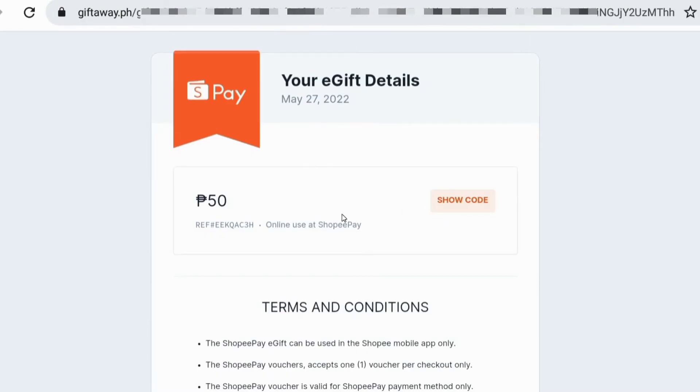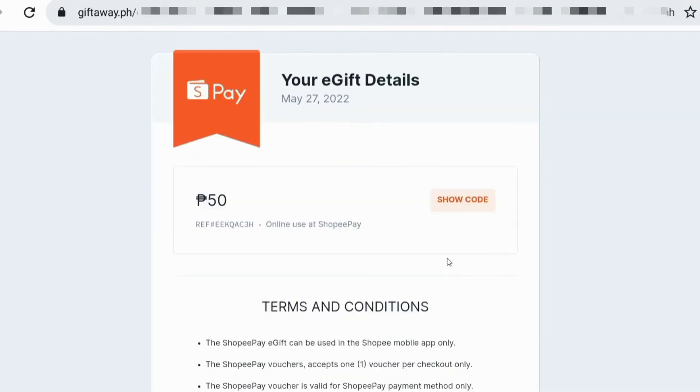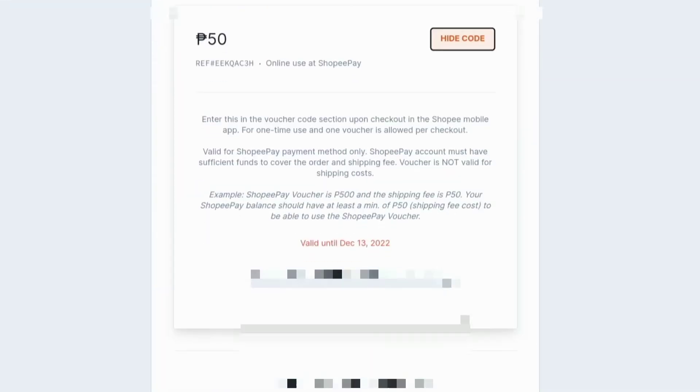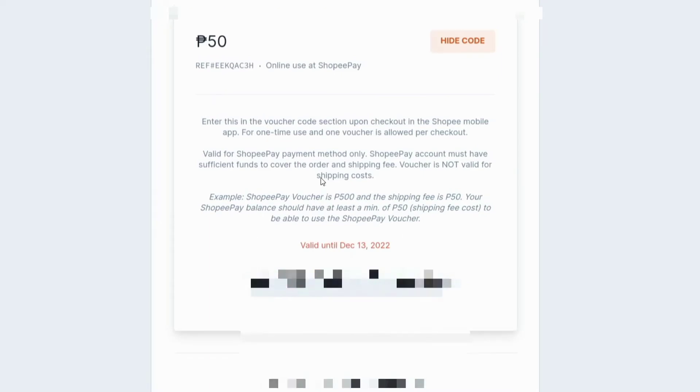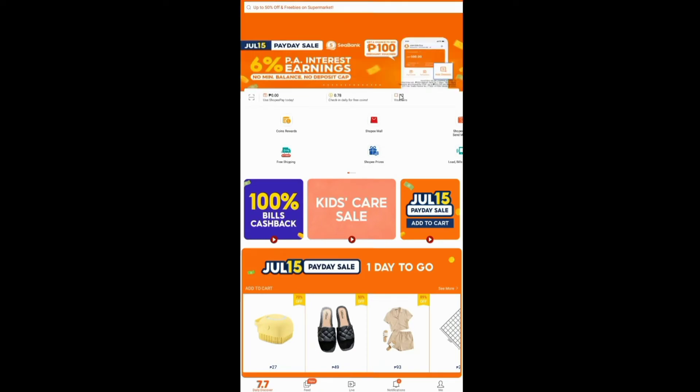Ayun! Here's the code, guys — it worked. 50 pesos is still something, right? It's not a lot, but it's still something. Sayang naman, nagugulan tayo ng bills monthly, nagpapalad tayo palagi. At least we got something in return, right?